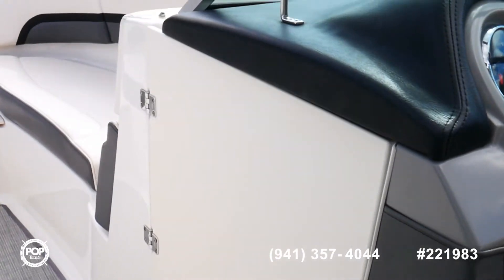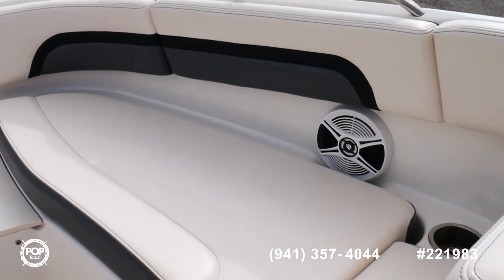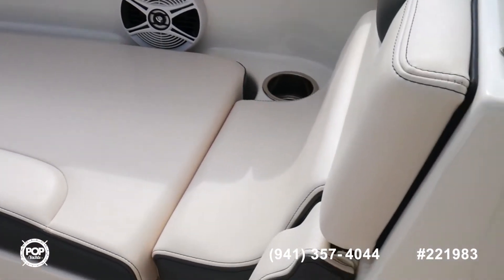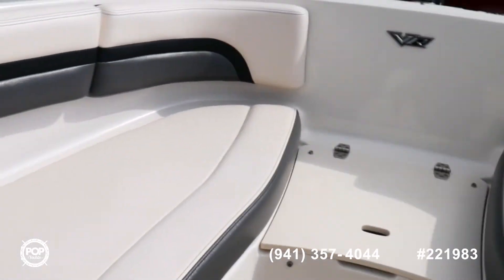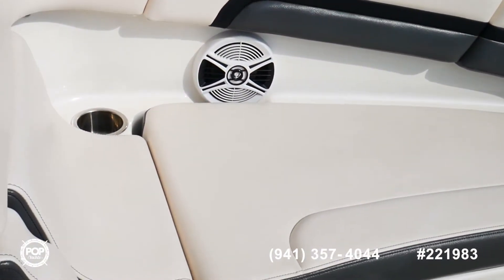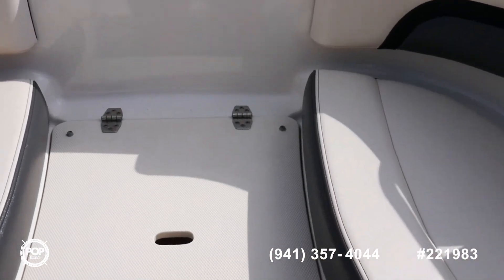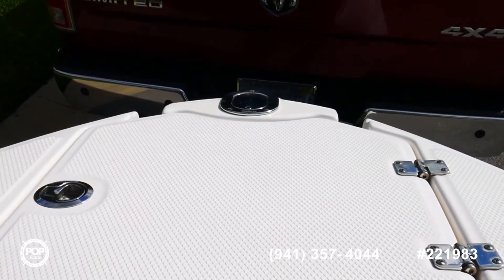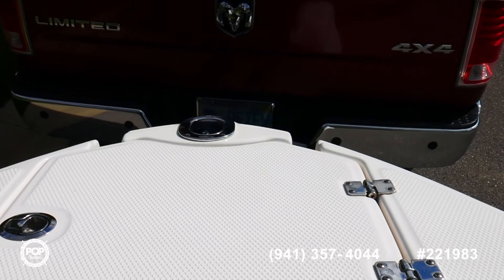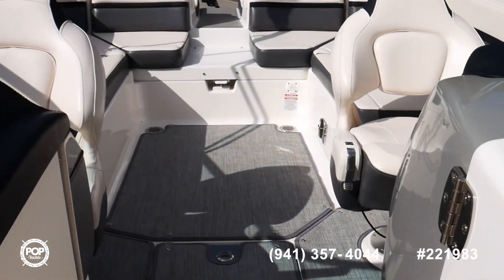We do have a full enclosure to separate the front and the back, and really great seating up here. We've got lounge seats on either side with armrests and filler cushions so you can turn this whole thing into a big sun pad area. There's a cooler under that step right there that drains to the outside, and we've got a bow beach ladder up here plus a navigation light. This boat really has absolutely all the features that you could want.